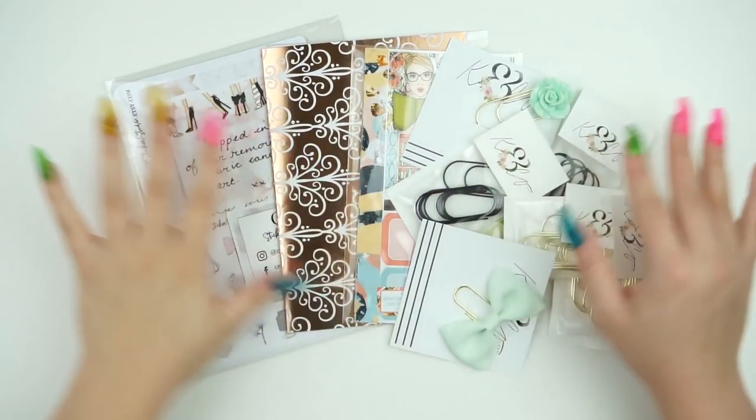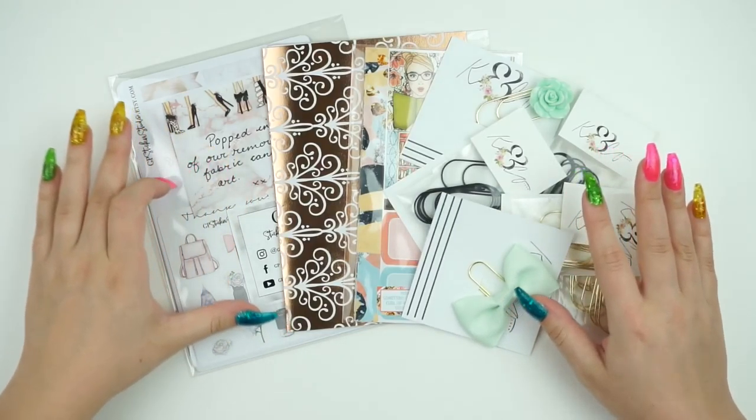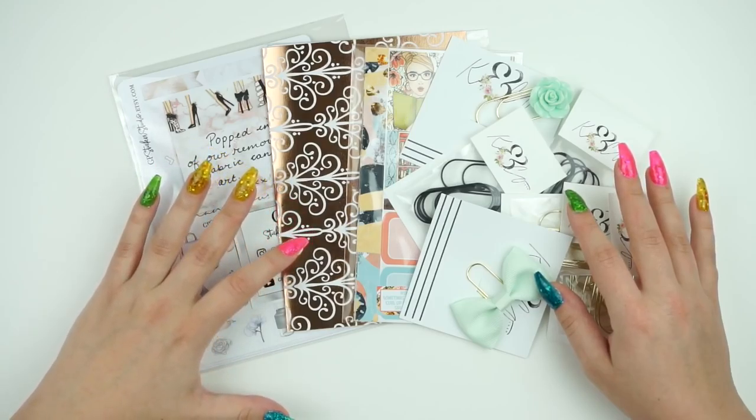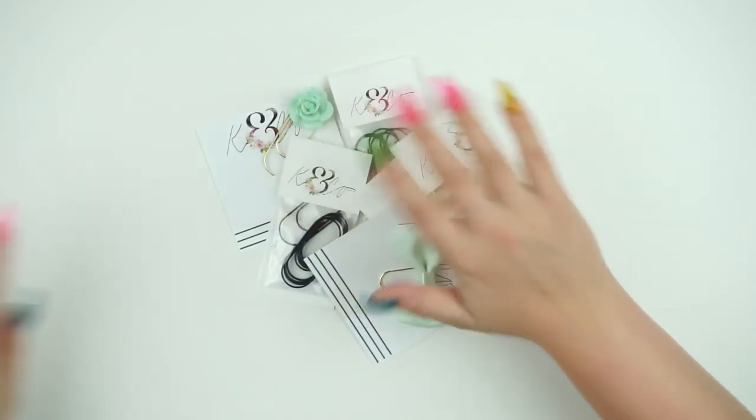I have a new start of a haul today — I just finished my other one yesterday. I have some stuff from GP Stickers Studio, Coffee Doodles, Glam Planner, and K&CoXO, so let's get into it.